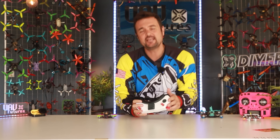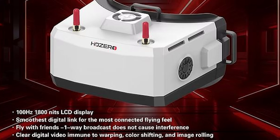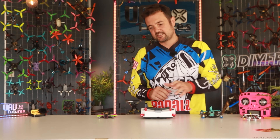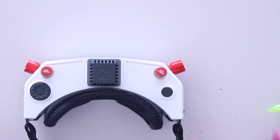G'day, you absolute legends. Stu here from UAV Futures. You might be saying, what is the hype about HDZero? Recently you would have seen the release of their Box Pro. It looks pretty cool, and you'll be asking yourself — what is all the hype? Why are people talking about HDZero so much? That's what we're answering today. Shout out Chris Croft — I couldn't do this without you guys, the amazing community support.